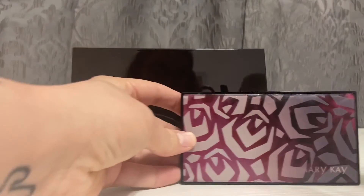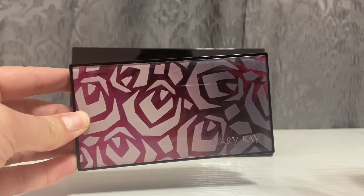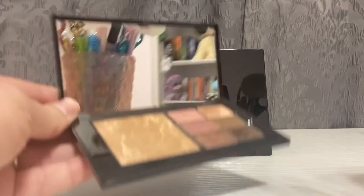Next you have the Mary Kay Perfect palette. This is my personal favorite — I use this every day. This is the only one that comes with a mirror.